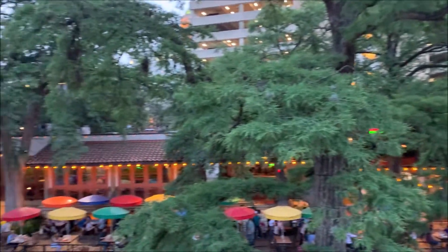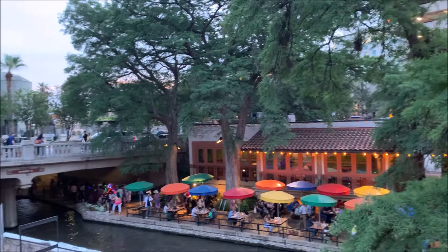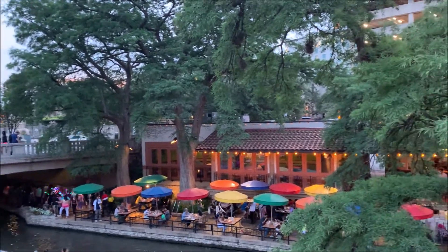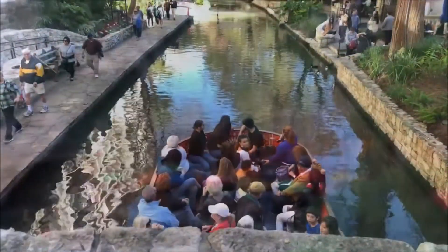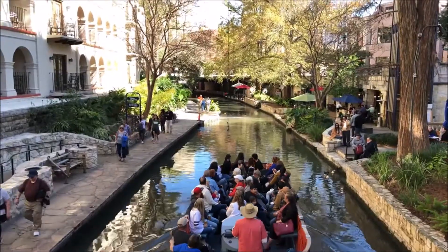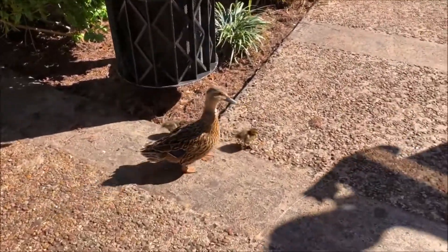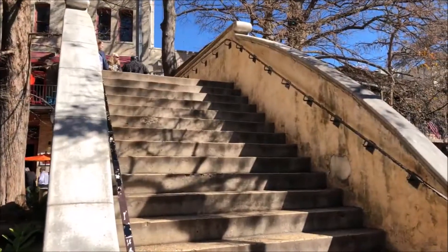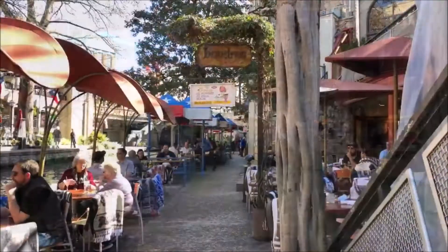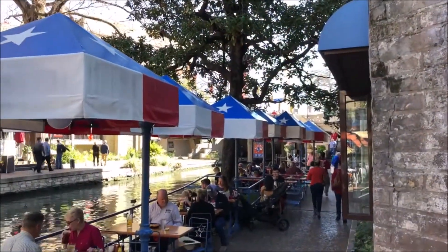We just arrived in San Antonio, and as we're on the bridge we can see the entire River Walk. Can't wait to explore this whole area. As you can see, there are multiple boats that go along the river — super fun. There's also a pair of ducklings and a duck down there as well. The rest of this will be a slideshow of videos until we get onto the actual boat.